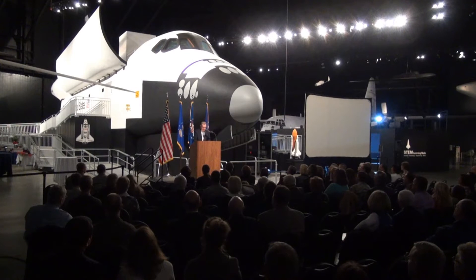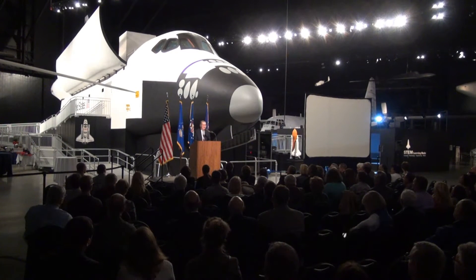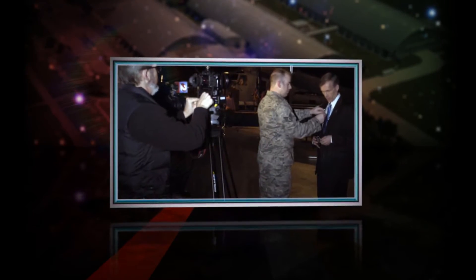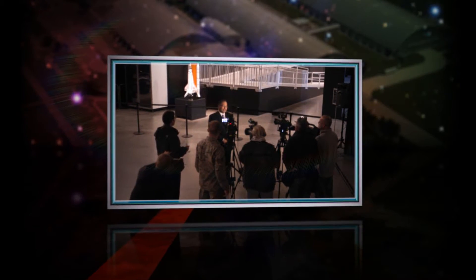While today's milestone is a major one, we're also proud to report that the work continues to preserve and portray our rich Air Force space legacy for future generations. Today you will have an opportunity to preview the exhibit and allow us to share with you our journey to this point and the exciting road ahead.